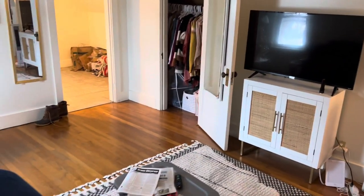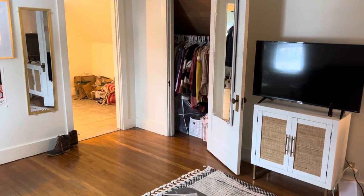This is the living room. Hardwood floors. Coat closet there.